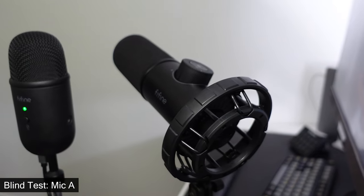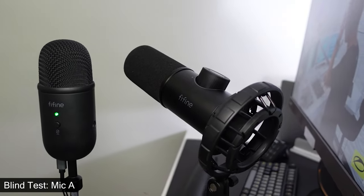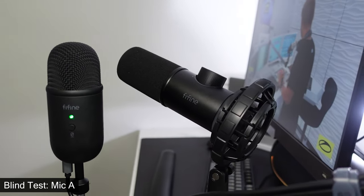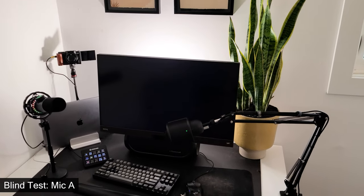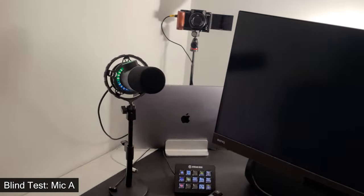By the way, during that last paragraph, I've been swapping between the condenser microphone and the K658 dynamic microphone. Can you tell the difference during that blind test? Leave a comment and check the video description to see what mic belongs to what. By the way, this was recorded in a small echoey room that is untreated, so this is a torture test for both these microphones.